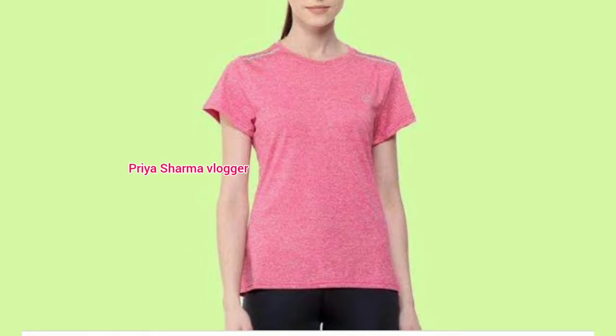If you like it, please like it and comment on how you feel. It is a very good collection. You will see a lot of stylish t-shirt designs for girls.